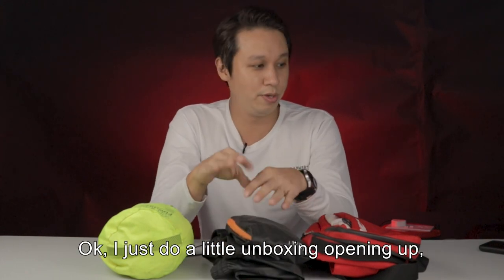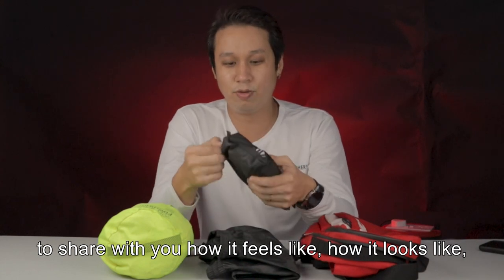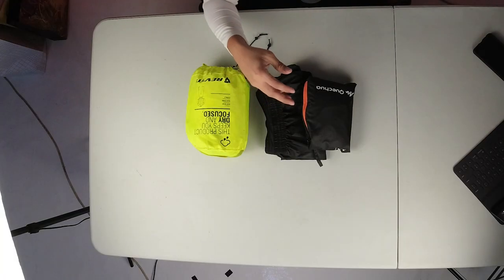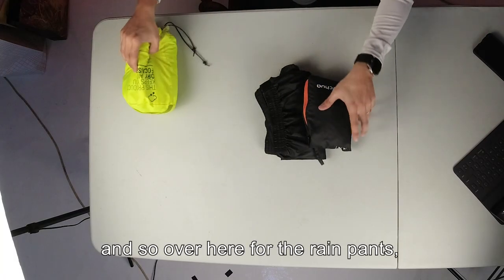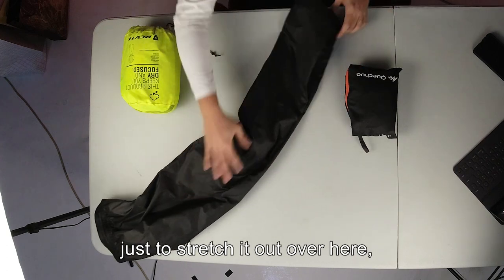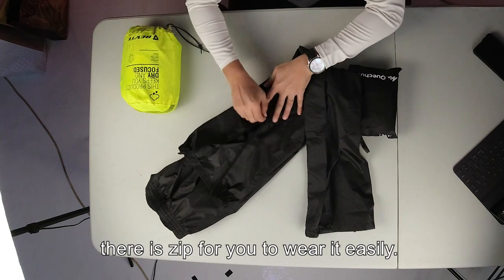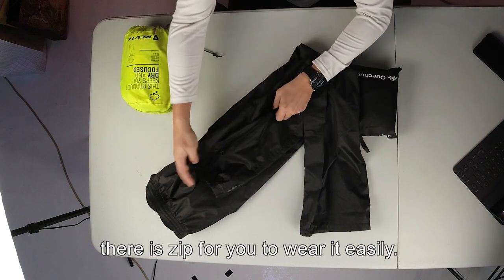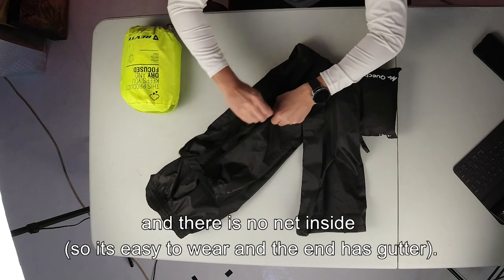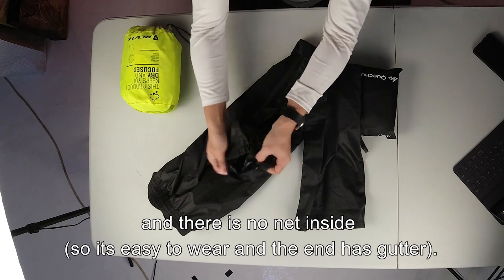I'll do a bit of unboxing to share with you how it feels and looks. For the rain pants, if I stretch it out here, there is a zip for you to strap it down — it's easy for you to wear and then pull it down. But the inside is not netted.